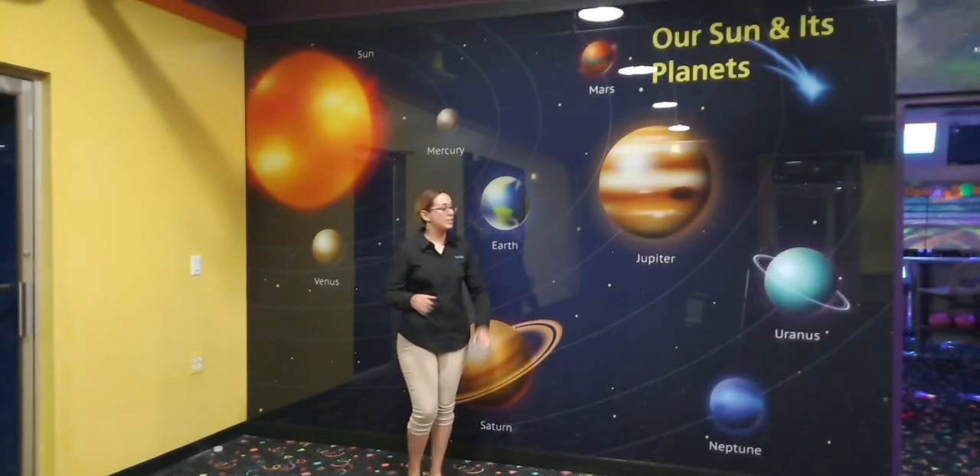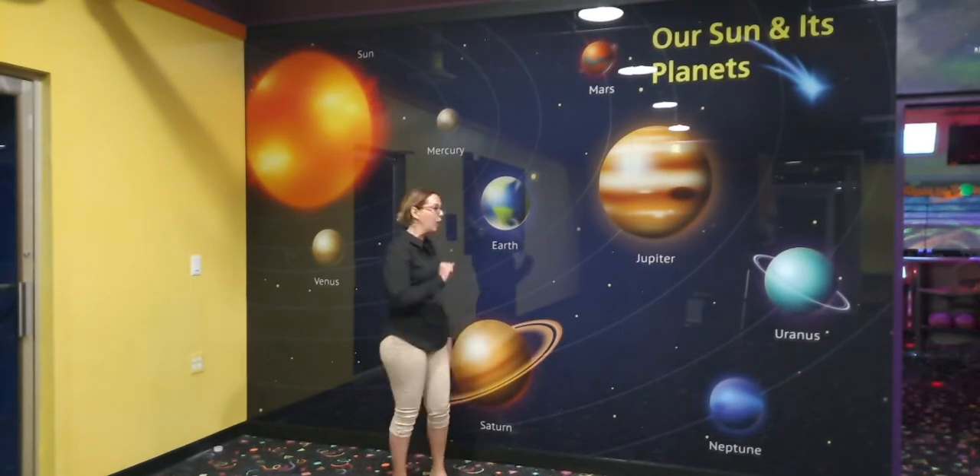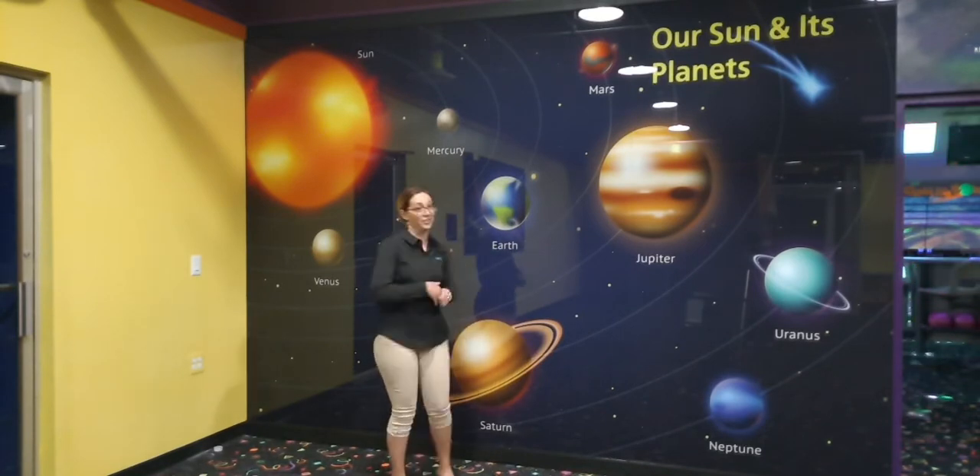One great thing about this is because of the glass — when you look at this, the reflection that comes naturally from glass really helps you feel like you're actually staring out into the solar system.